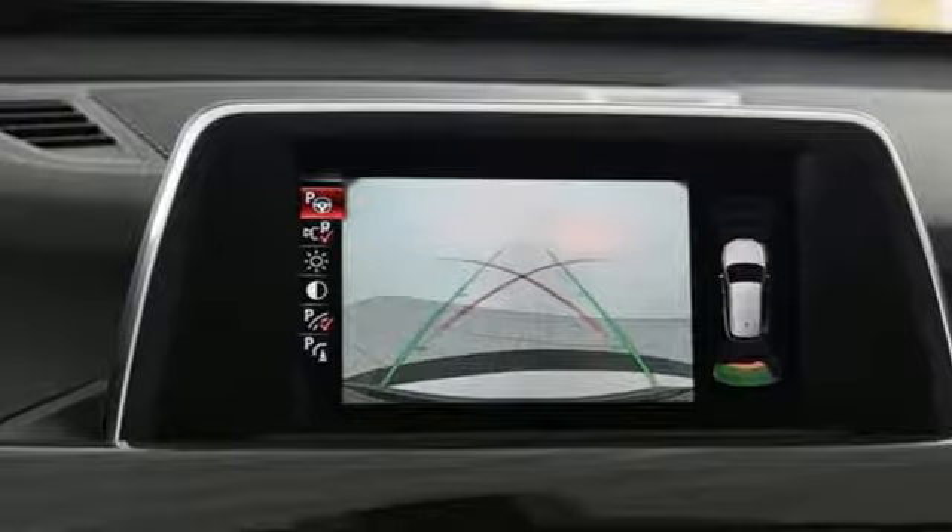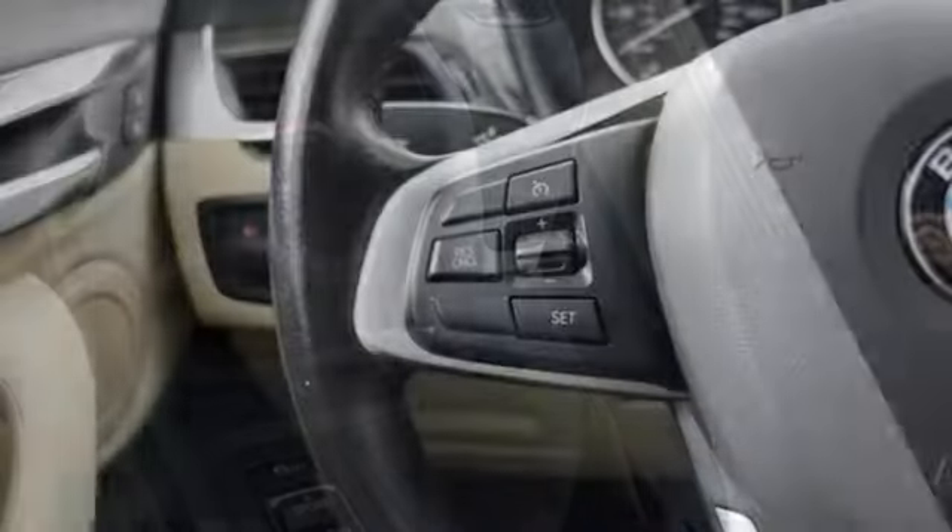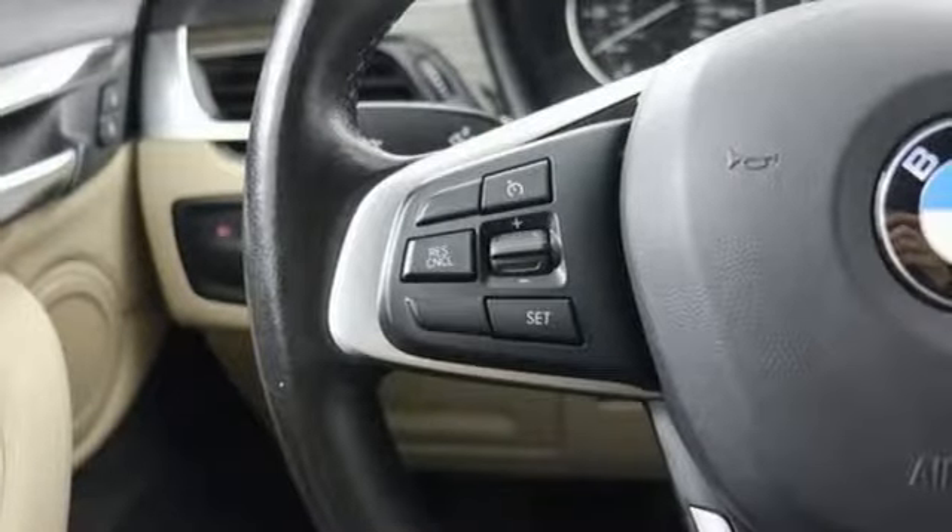External memory control doors and push button start proximity key, dual zone climate control, auto dimming rear view mirror and automatic transmission.